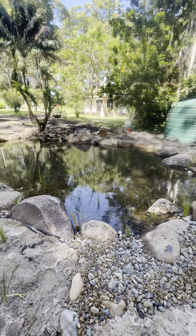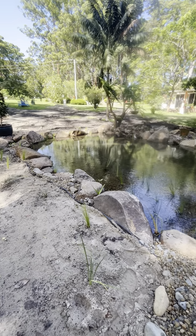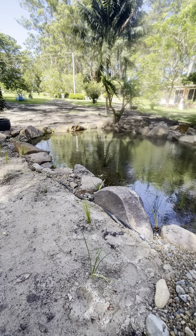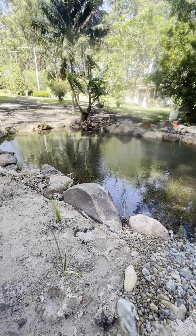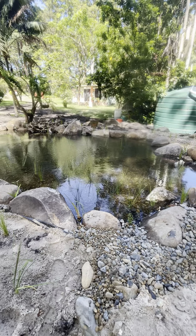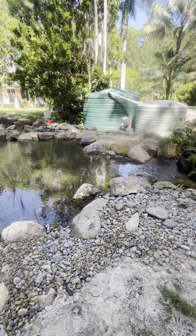Here we've got our Aquascapes upflow wetland. It's seven meters by five meters, about a foot deep in the middle of it, planted up with all these native rushes and grasses, aquatic species.